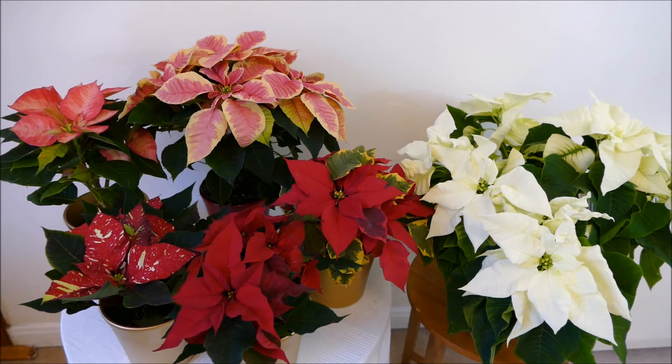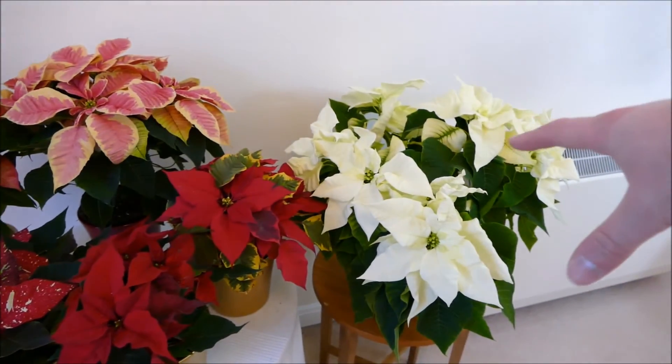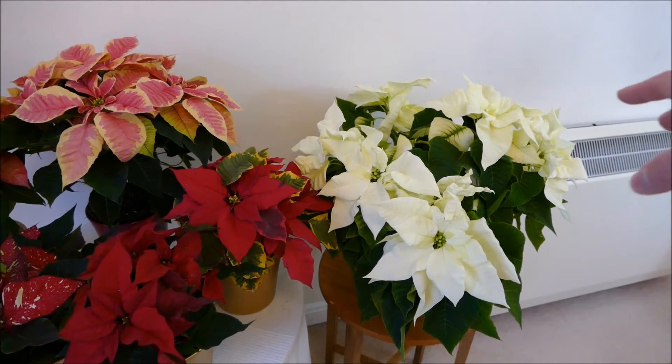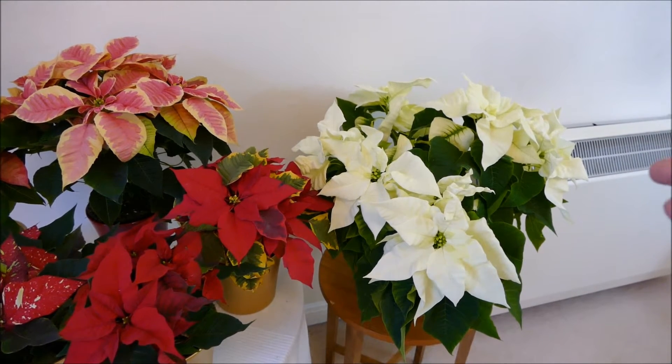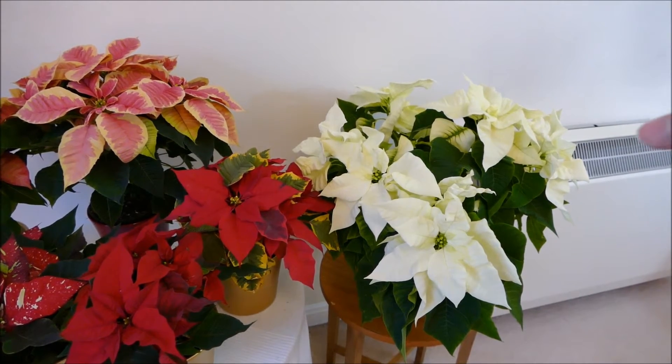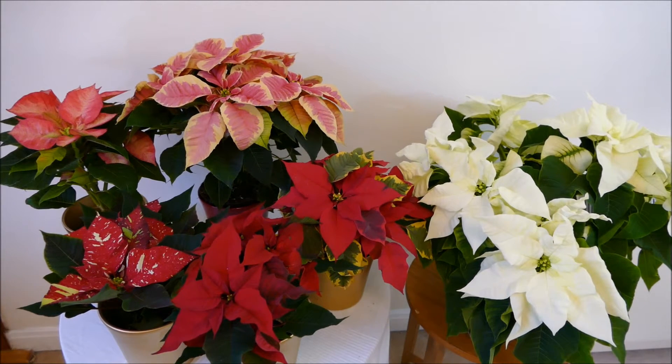If it's next to a window you can often get cold drafts and air flow that will dry out the leaves. The same applies with radiators — the hot dry air will quickly dry out the plant and the leaves on that side will go crispy even after a few minutes. So keep your poinsettia away from any radiators, away from the window, and just have it somewhere nice and bright so you can enjoy the flowers.